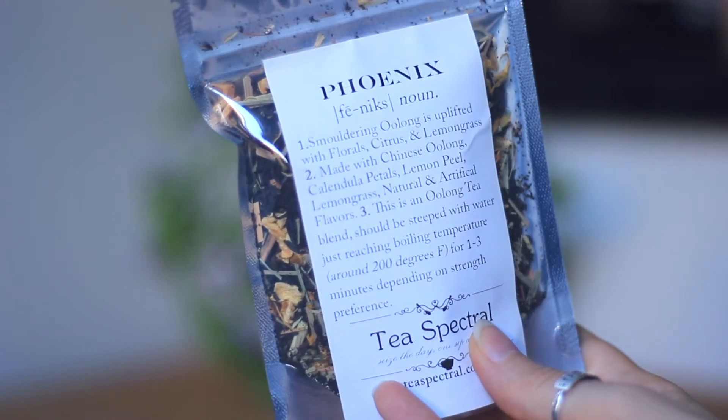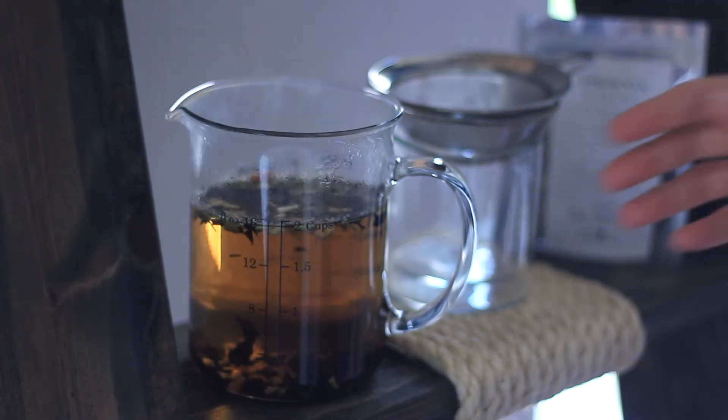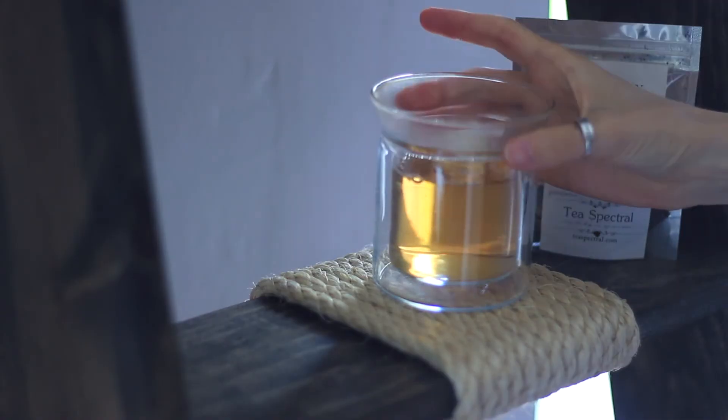Phoenix from T Spectral. Smoldering oolong is uplifted with florals, citrus, and lemongrass. This brew is called Phoenix — so, like, phoenix, Harry Potter, duh. Fawkes the phoenix, of course, is a beautiful bird who belongs to Dumbledore. This tea is orange in color, it's a smoldering oolong, and it's so good. It's got a balance of a lot of different kinds of citrus notes, but you also have all of those floral notes in it too. It's incredibly refreshing, rejuvenating, magical, whimsical, and just a little bit surprising.